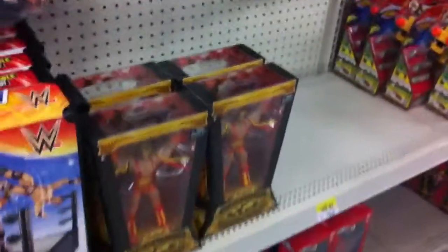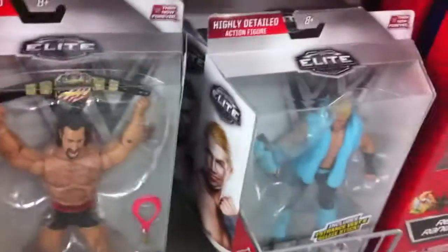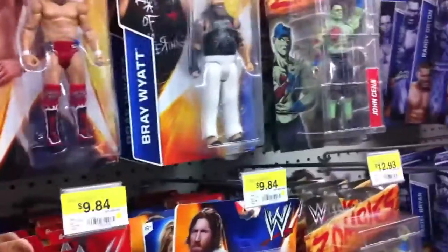They got a new case of mystery minis series 2, and you can try to cheat them out and find the ones you need, but I'm not on a mission for minis right now. They haven't got the new Then and Now Forever sets yet, and yeah it kind of just looks like old stuff here.